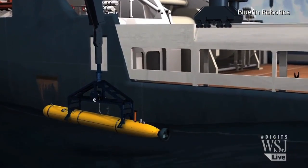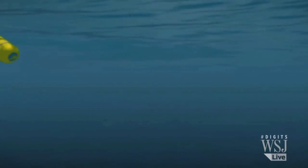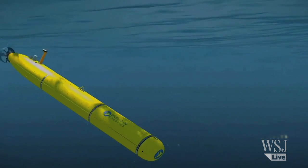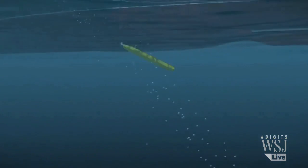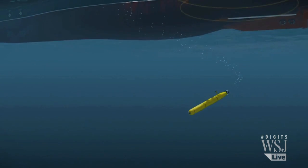And this is how they'll get that look — the Bluefin 21 underwater drone, able to dive 4,500 meters and at $4 to $6 million, one of the most advanced unmanned subs in the world.